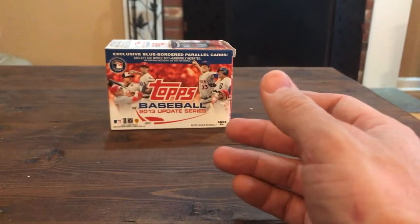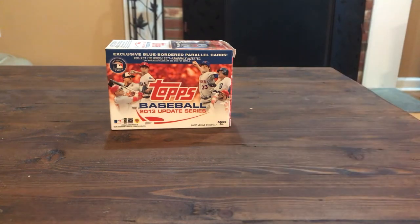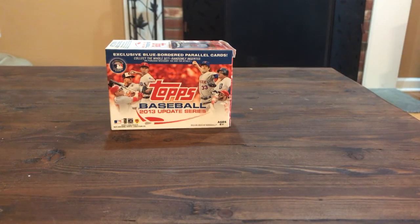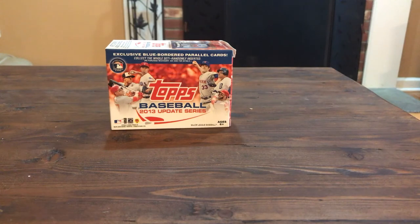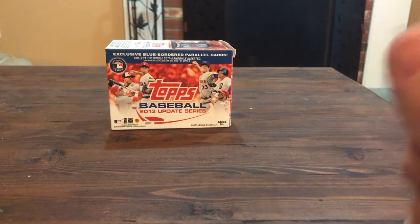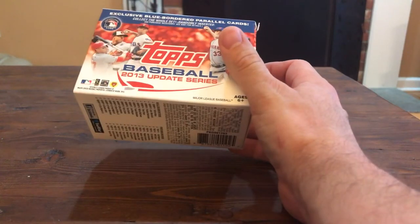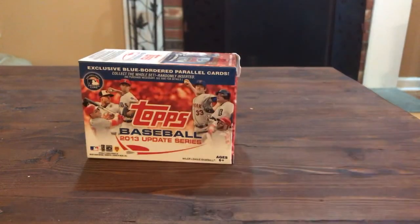Alright, I'm obviously happy with this box - fun to rip anyways. Guys, I have a retail box and one of those hanger packs of 2019 Bowman - I'll probably do that in a couple days or maybe next week, who knows. Alright everyone, take care - again this was 2013 Topps Update Baseball. Have a good one!